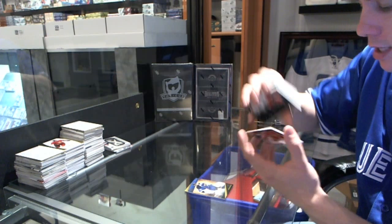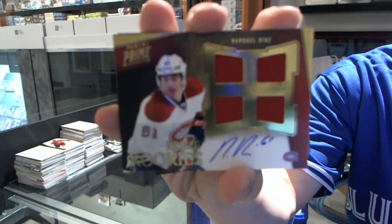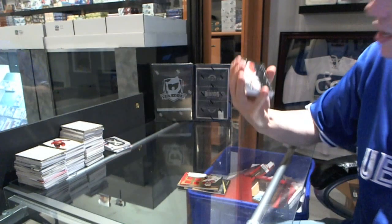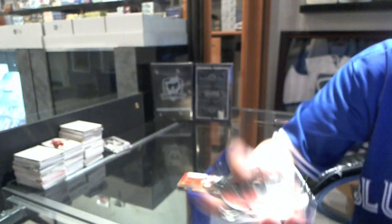We've got a quad jersey auto rookie, numbered to 199 — Rafael Diaz. And we've got a dual jersey numbered to 225 — Zach Grinaldo and Scott Hartnell.